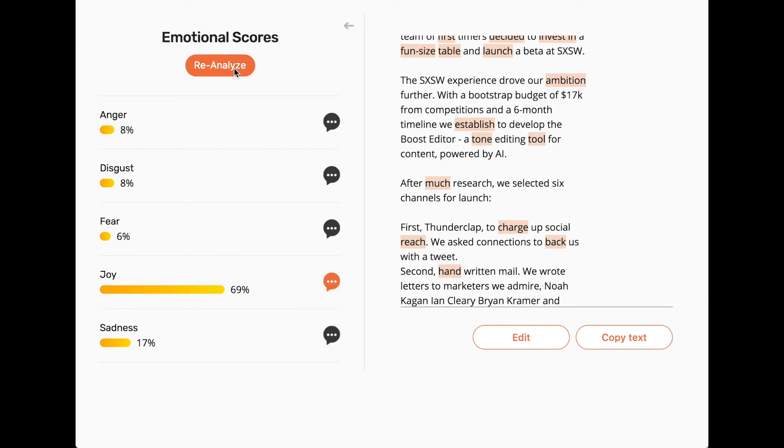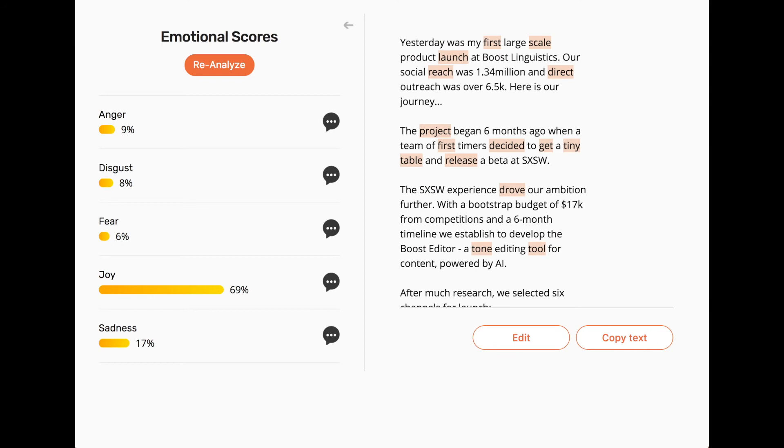Suggestions with a plus will help increase the percentage score of your chosen emotion. Suggestions with a minus will decrease the percentage score of your chosen emotion. As you make edits, you can reanalyze the tone at any point to see the improvements you've made to your writing. Once done, you can easily copy the text out with the simple click of a button.